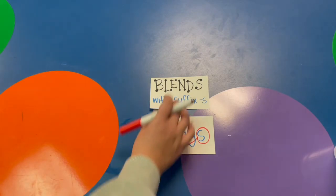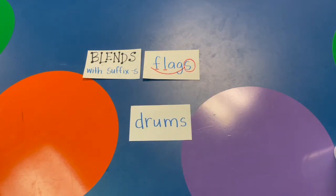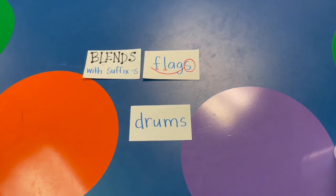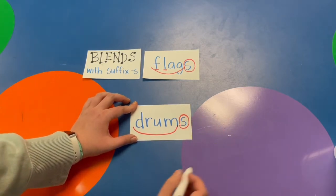Let's see if you can do another one. You tried this word. Remember, you don't have to sound out the suffix S, just the base word. D-R-U-M, DRUM. With the suffix S, it makes the word DRUMS. We scoop the base word DRUM and circle our suffix S.